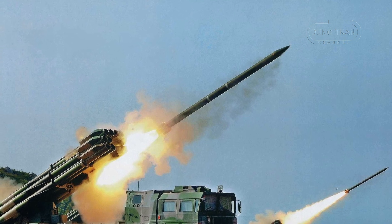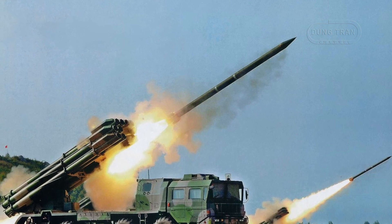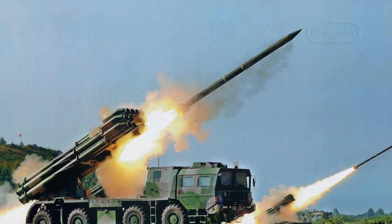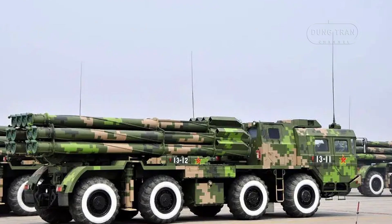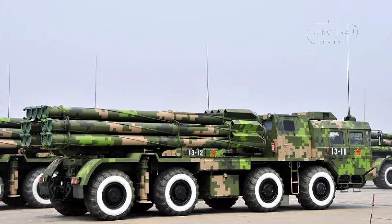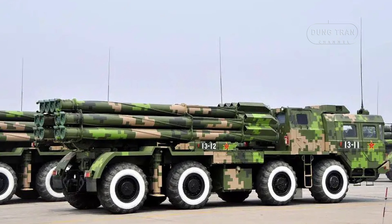The AR-1, like other MLRS systems, is designed to target and overwhelm enemy positions with large volumes of firepower. Its 300mm rockets can be armed with various warheads, including high-explosive, fragmentation, and cluster munitions. These rockets are highly effective against both personnel and armored vehicles, making the AR-1 ideal for suppressing enemy artillery, destroying infrastructure, and neutralizing concentrations of enemy forces.